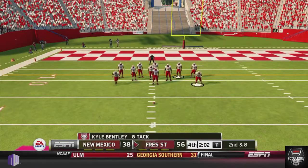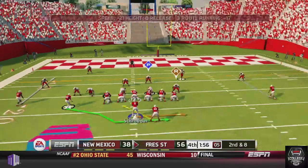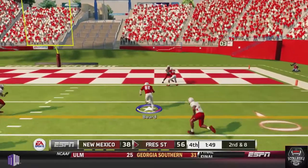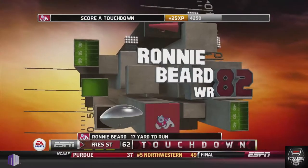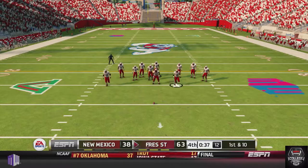Coach Short puts his starters back in, deciding he is going to put this game away — he does not want to risk any comeback. Schroeder pitches it to Beard, Beard takes one step and scores, taking a 63-38 lead. That would pretty much be the end of it as New Mexico's next drive is stopped.